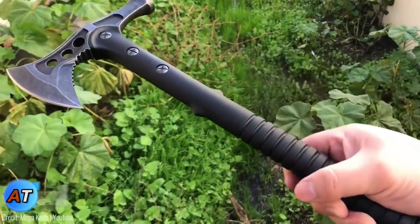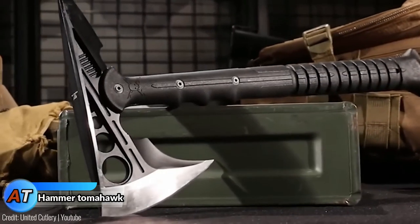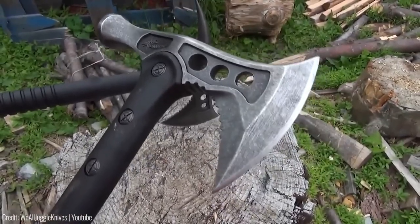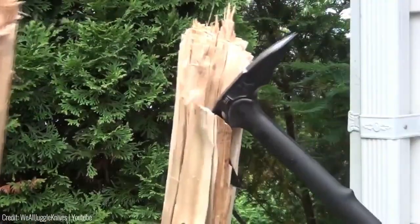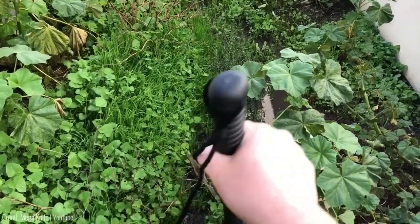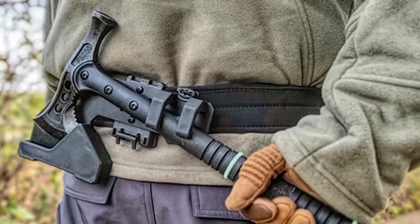The Tactical Hammer Tomahawk is a tough and adaptable tool designed to meet the needs of survivalists, campers, hikers, and outdoor enthusiasts. This all-in-one tool combines a black stainless steel fixed blade, a hammer, and a tomahawk axe. The blade is sharp and sturdy, perfect for chopping wood, clearing brush, and handling various outdoor tasks. The hammer and tomahawk axe are useful for pounding stakes, breaking through ice, and self-defense purposes.